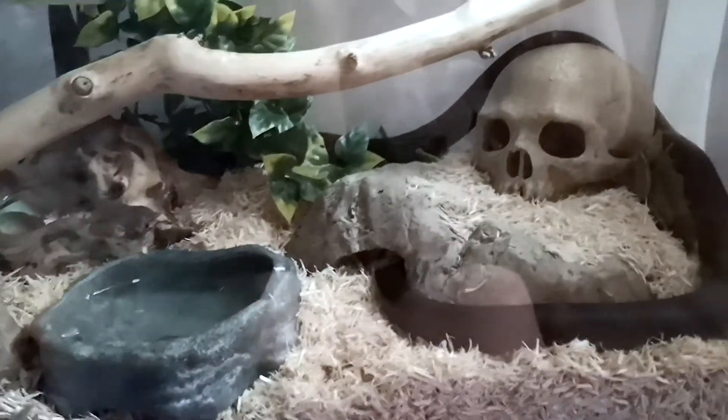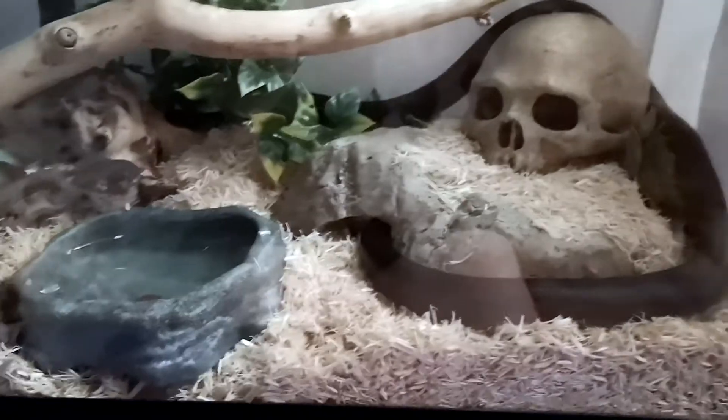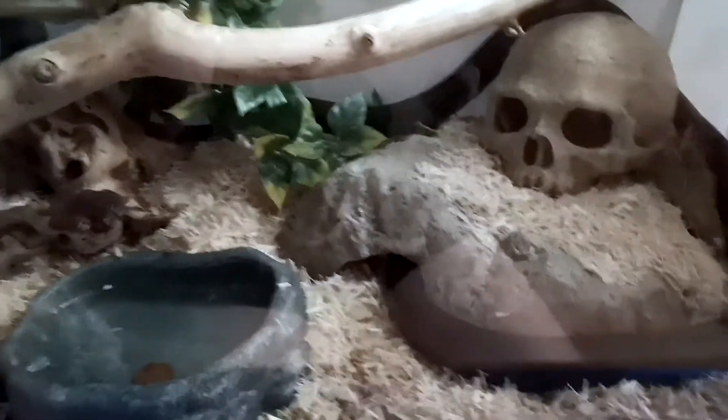As a follow-up to my previous video, I thought it might be helpful to show you footage of what a kingsnake looks like when they are having a feeding response to you coming in the cage. Let's see if I can elicit that behavior from Tex here.